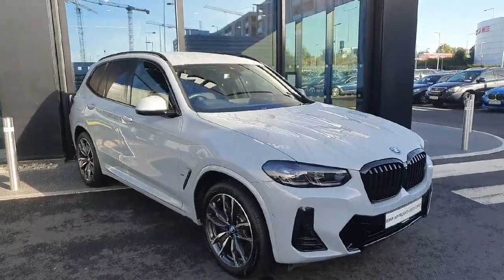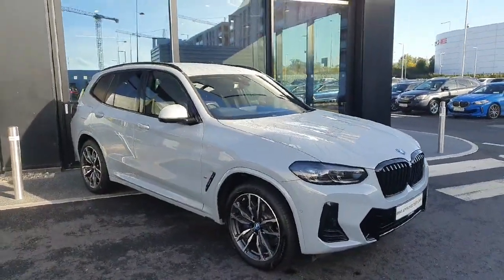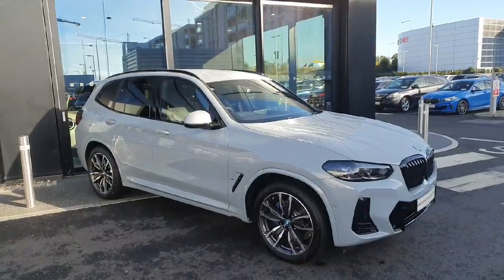If you'd like to take this car for a test drive or if you'd like additional information on it, please contact us here at Joe Duffy BMW. Thank you.